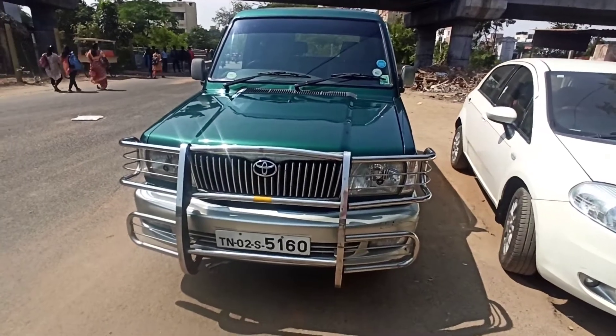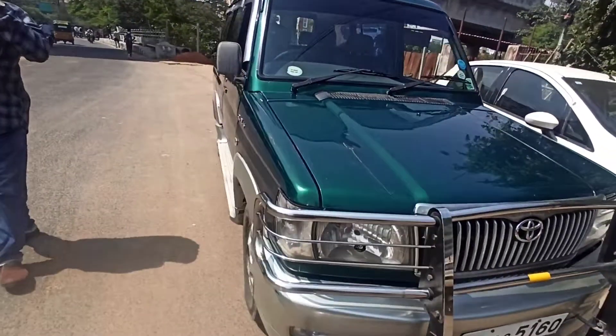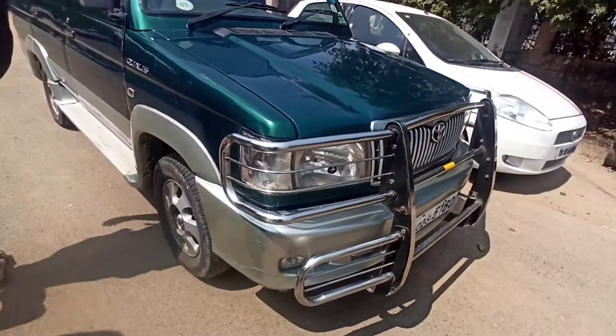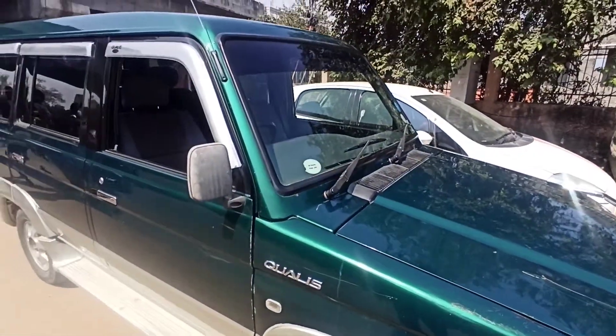Hi guys, this is a super excellent Qualis. It's an RS variant. It has just done 47, 48,000 km. It's a second owner vehicle. 2004, FC done.